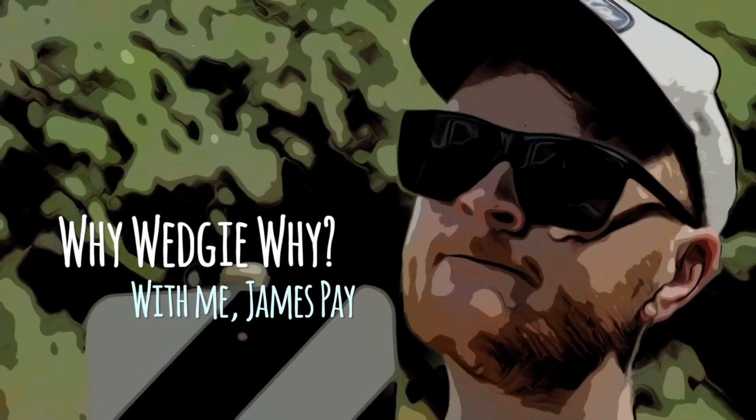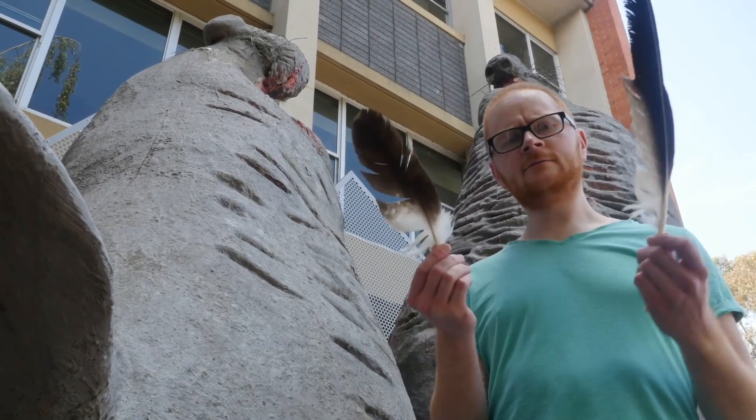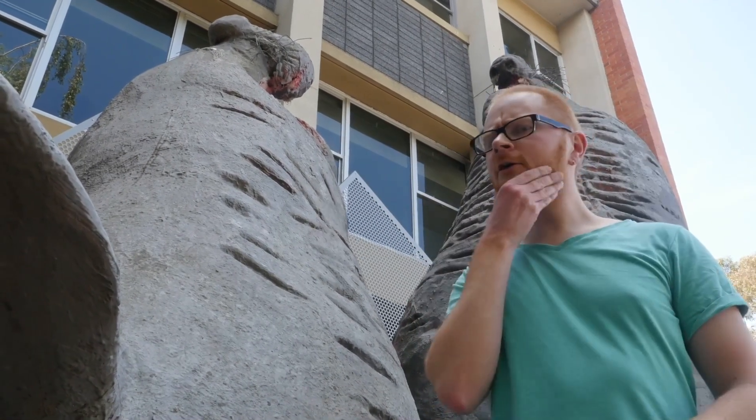Why Wedgie Why with me, James Paye. Why do birds have feathers and not fur? Why with me, James Paye.